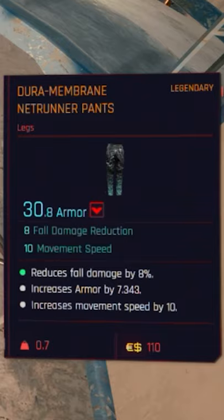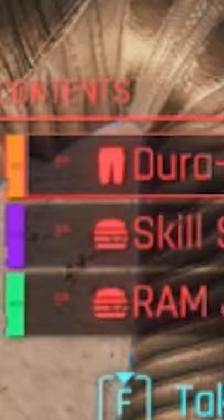They are these dark net runner pants that are quite easy to get. They are even bundled with a skill shard for the breech protocol tree. They have this cyber rocket vibe going with the blue gradients on the bottom.